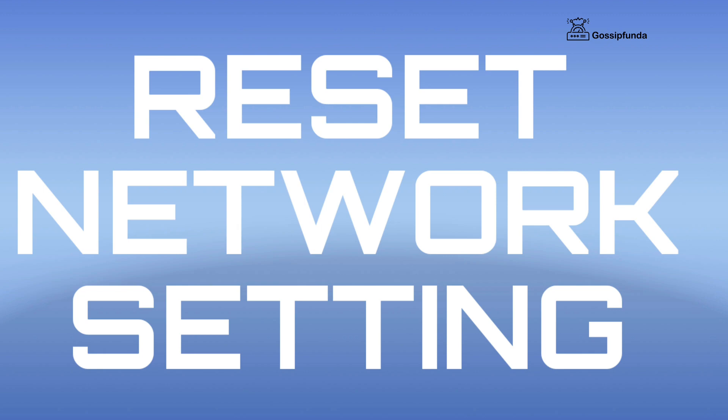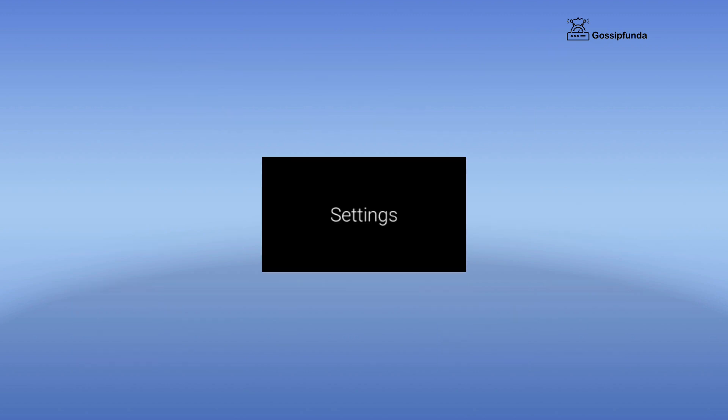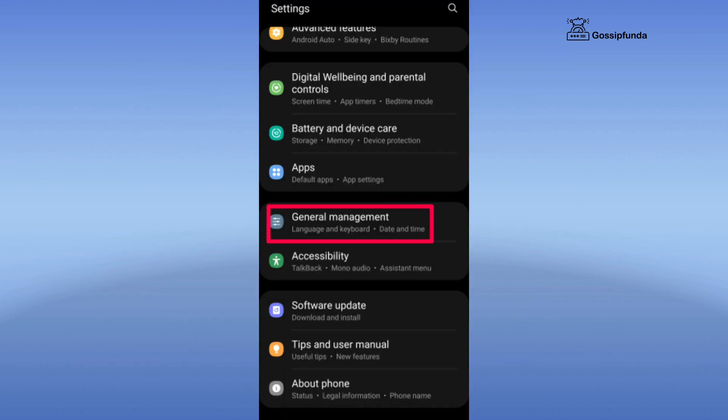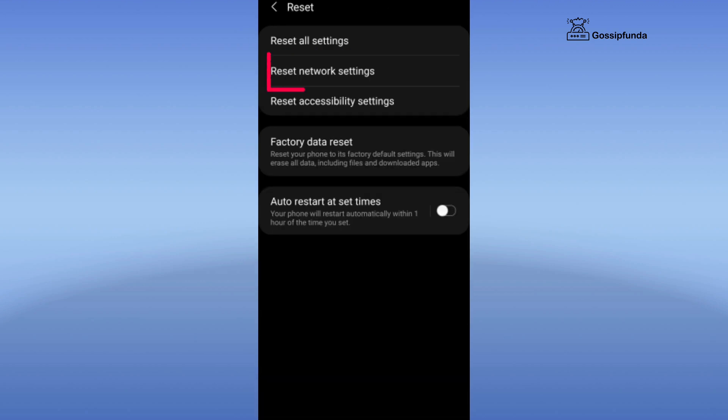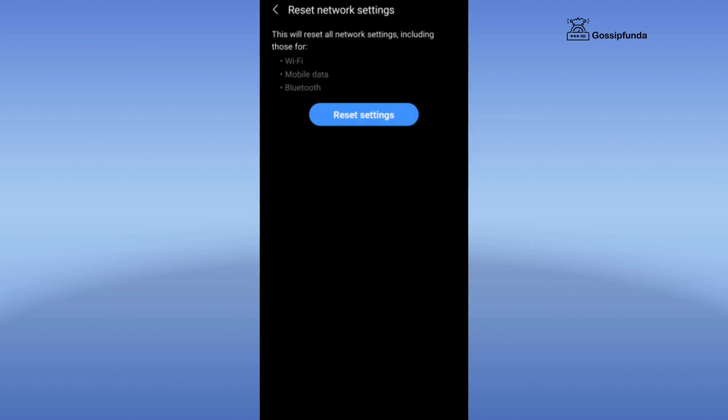The second thing you can do is reset your network settings. To reset your network settings, go to Settings, go to General Management, and here you will see an option of Reset. When you tap on this, you will see an option of Reset Network Settings. Tap on Reset Network Settings, tap on Reset, and it's done.